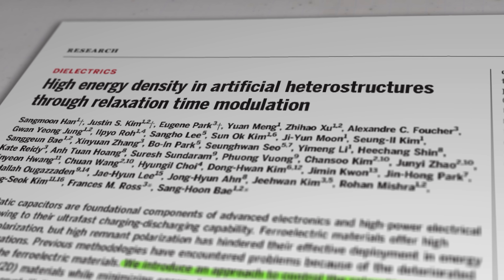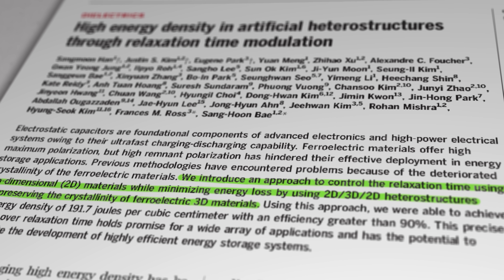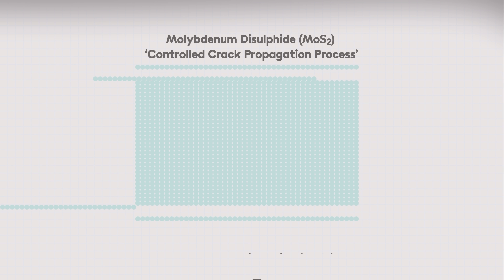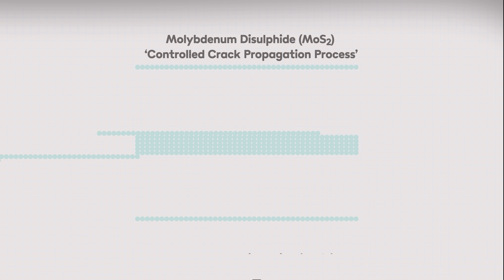And that's where the researchers at Washington University reckon they've made a major leap forward. They tell us their approach controls the relaxation time using two-dimensional materials while minimizing energy loss by using 2D/3D/2D heterostructures and preserving the crystallinity of ferroelectric 3D materials. In terms I can get my head around, it means they've come up with a method to improve energy storage in capacitors by using super-thin two-dimensional materials created using a specially developed technique that splits them into single layers.